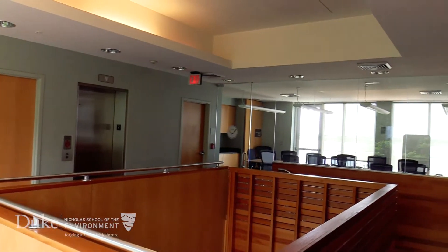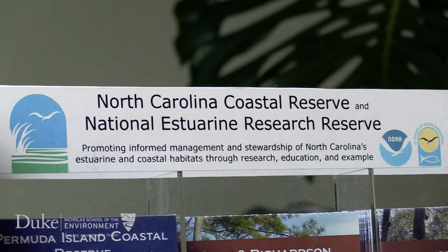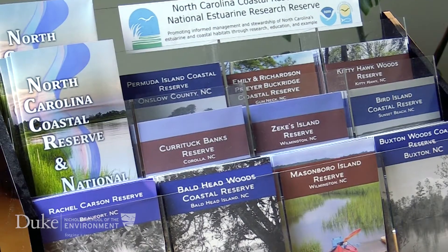In about mid-January, I called the reserve site, and I ended up getting in touch with Brandon Puckett, the research coordinator. He told me about the bulkhead project that he's been brainstorming, and I got really excited about it and was really interested.